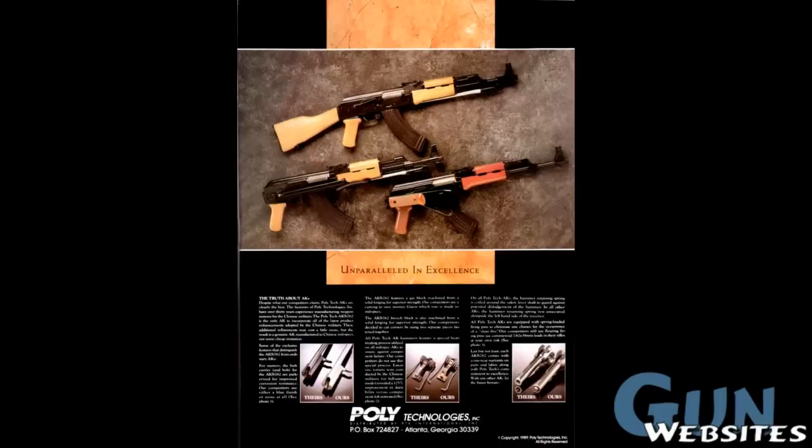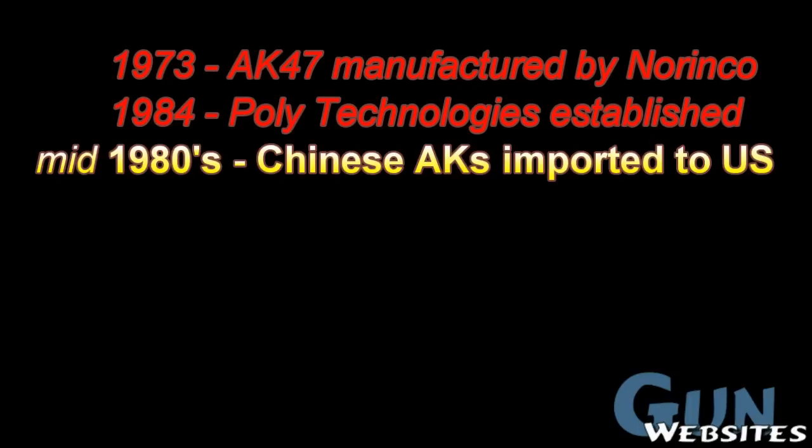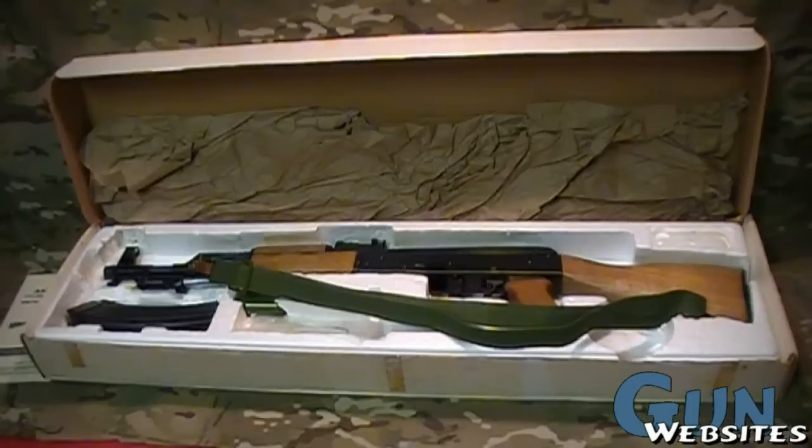Very few AKs were imported in full-auto to the U.S. In 1973, Norinco took over manufacture of the Chinese AKs. Then in 1984, Polytechnologies was established as an exporter. In the mid-1980s, those Chinese semi-auto AKs were imported here to the U.S.